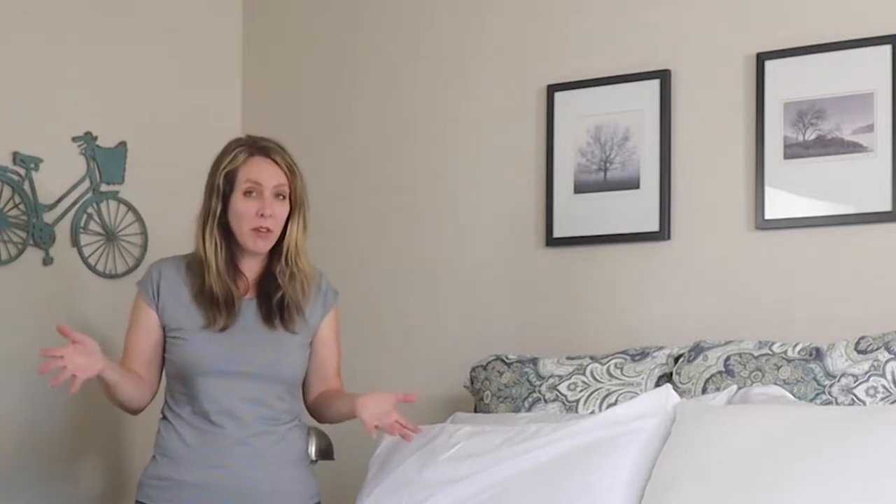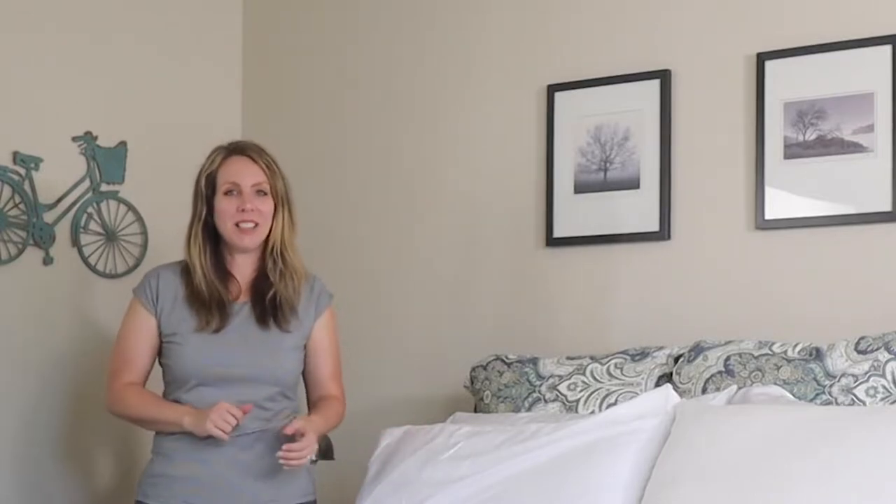Today I'm going to review the Nest Bedding Luxury Eucalyptus Tencel Sheet Set. I specifically reached out to Nest Bedding because I had two problems with my current sheets: the fitted sheet was way too big even though I have a pretty thick mattress, and second, it's the middle of summer and I was getting too warm. I told them I didn't like a lot of wrinkles in my sheets and they recommended this set. Stick around because at the end of this review I'm going to tell you what I liked and didn't like about these sheets.